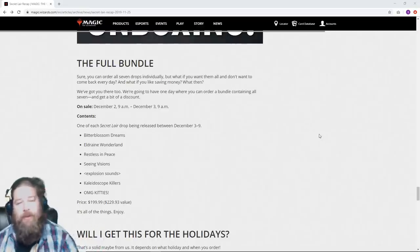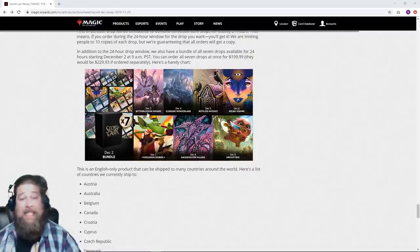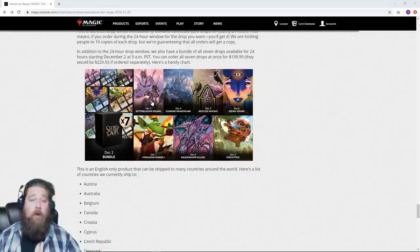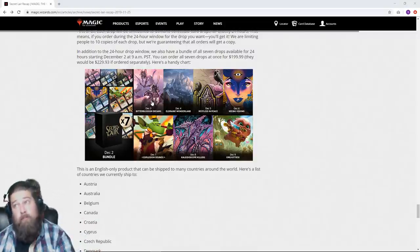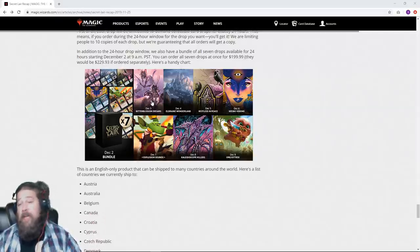Once each day from December 3rd through December 9th, for a 24-hour period, a different one goes on sale — you can see this little chart here. So December 3rd, for example, Bitter Blossom and Dreams goes on sale, starts at noon Eastern time, goes for 24 hours, then it's done. The good news is, unlike some past Wizards exclusive products, you are guaranteed to get these if you want them, if you order within that 24-hour period. There's no waiting and hoping your browser doesn't crash, or that your credit card is accepted — none of those hassles we've had with past Wizards Direct products. If you want one of these and you order during the 24-hour period, you can get them. You can order up to 10 per person.